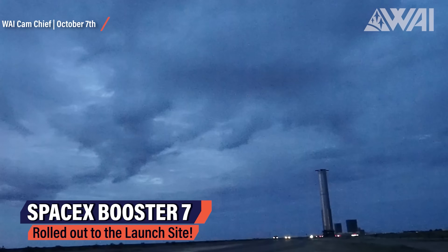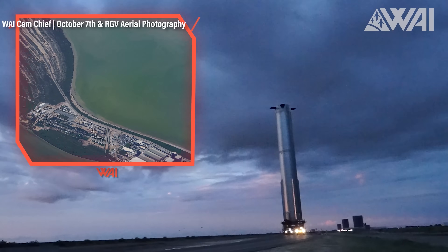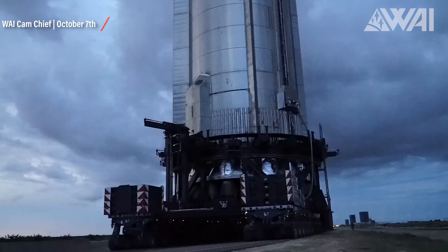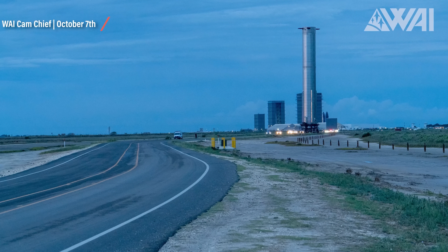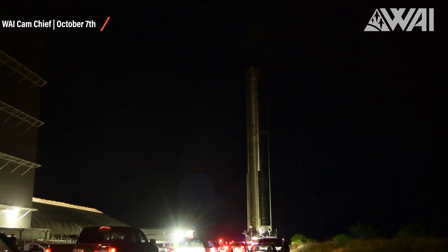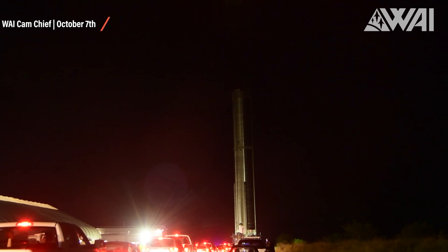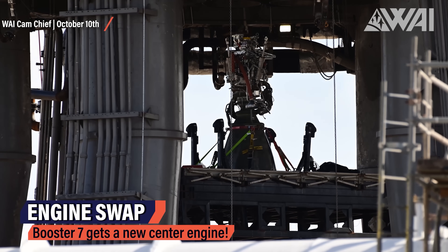It all began on Friday, October 7th — the day my last episode hit YouTube. SpaceX rolled Booster 7 from the Starbase production site to the launch site. Many Starships and boosters have repeatedly taken the 2.3-mile trip down Highway 4 in recent years. SpaceX recently gave Highway 4 new pavement just for these rocket rollouts. Once it arrived at the launch site and after lifting it onto the orbital launch mount, engine work on Booster 7 began.